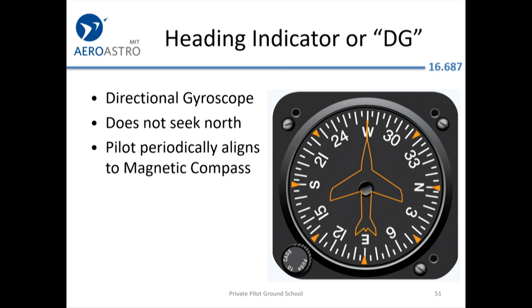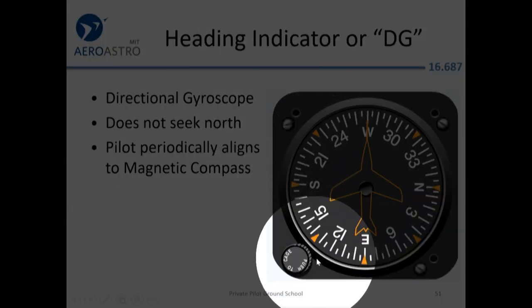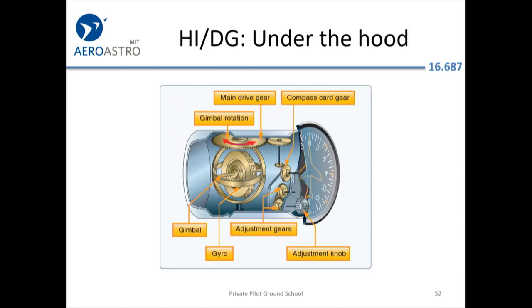In the lowest-end airplanes you'll have a directional gyro. Because of all those compass errors, every five or ten minutes with a really old DG, or maybe every half hour with a decent new one, you'll look at the compass when in level unaccelerated flight and reset the DG with the knob at the bottom to align it to the compass. The compass is the authority, but only when you're straight and level.